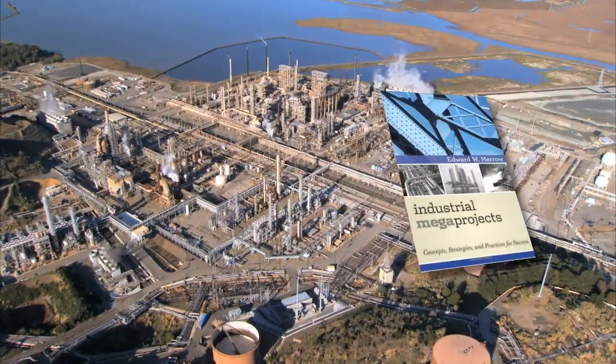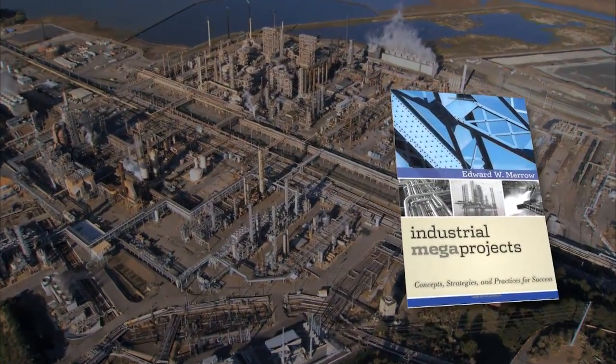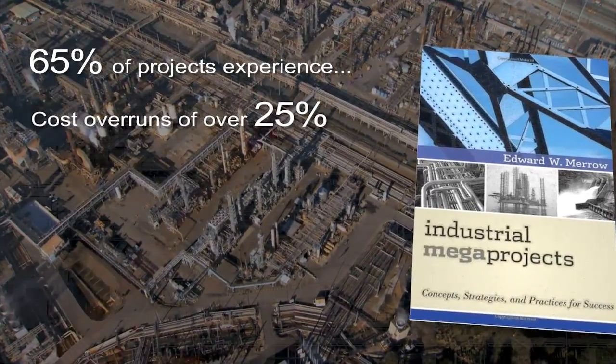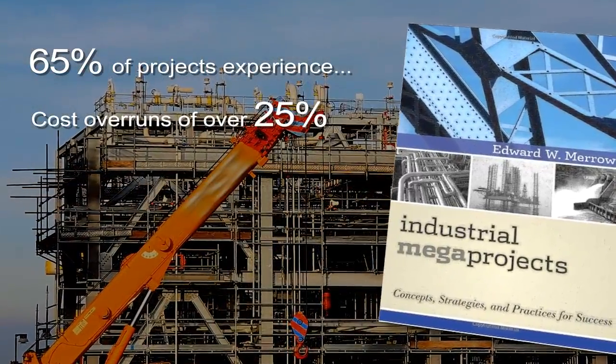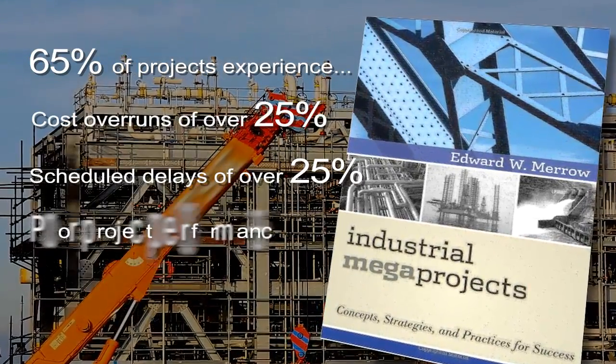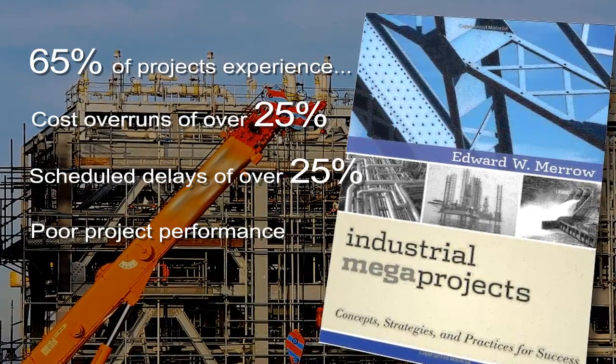Research by Edward Merrow of Independent Project Analysis found that for projects over $2 billion, 65% experienced cost overruns of over 25%, schedule delays of over 25%, or ultimate project performance that was well below projections.